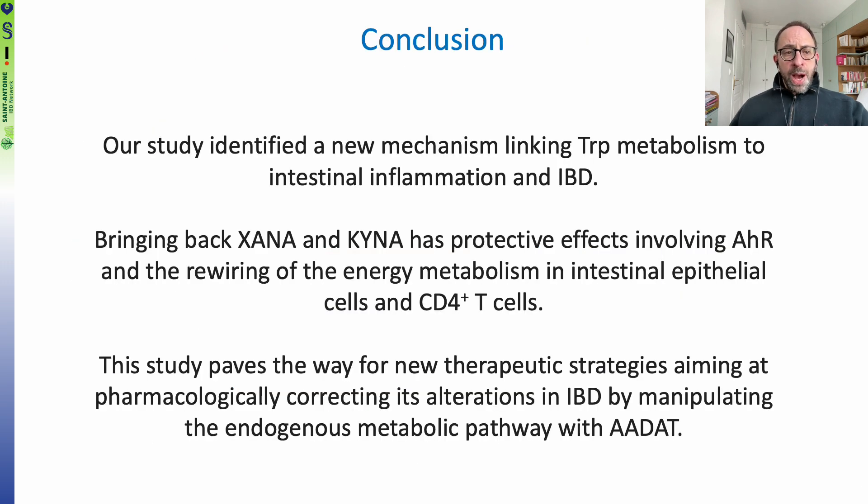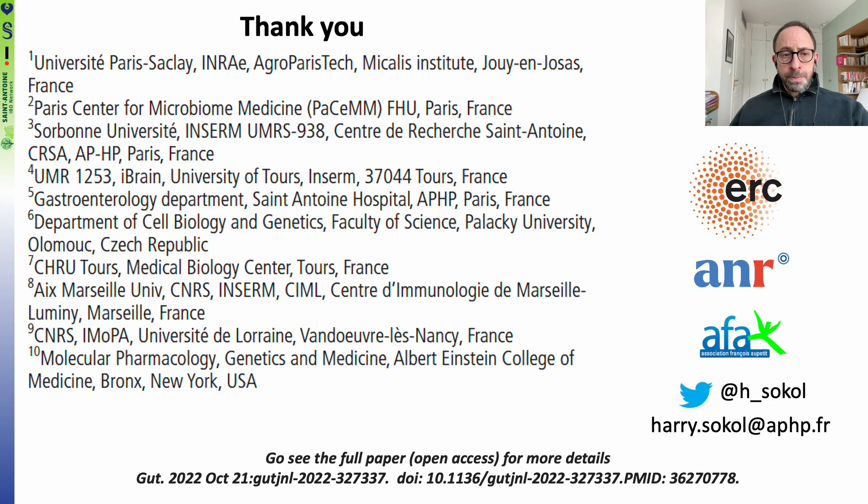In conclusion, our study identified a new mechanism linking tryptophan metabolism to intestinal inflammation and IBD. Restoring XANA and KINA has protective effects involving AHR and rewiring of energy metabolism in intestinal epithelial cells and CD4-positive T-cells. This study paves the way for new therapeutic strategies aiming to pharmacologically correct these alterations in IBD by manipulating the endogenous metabolic pathway with ADAT. I want to thank all our collaborators, the funding agencies — notably ERC, ANR, and AFA — and I encourage you to read the full paper, which is available in open access.